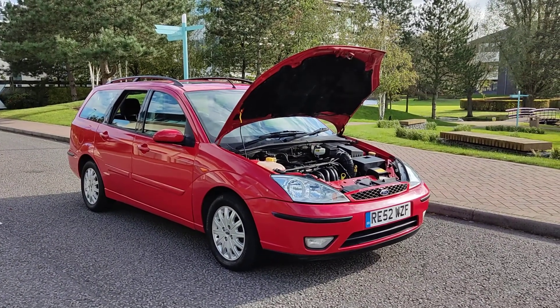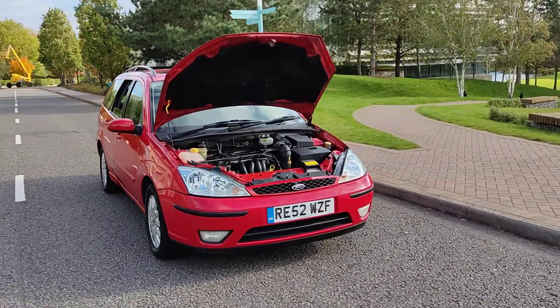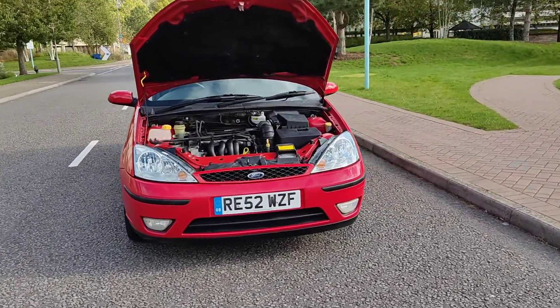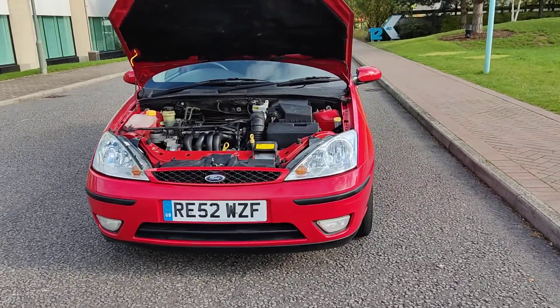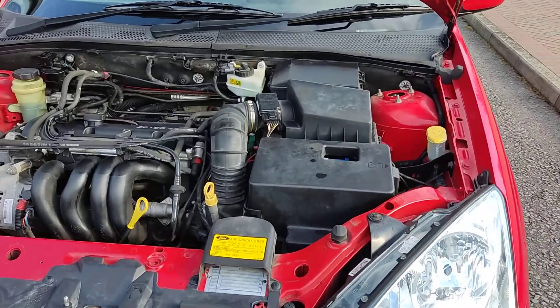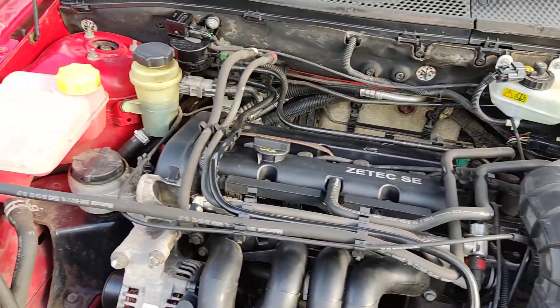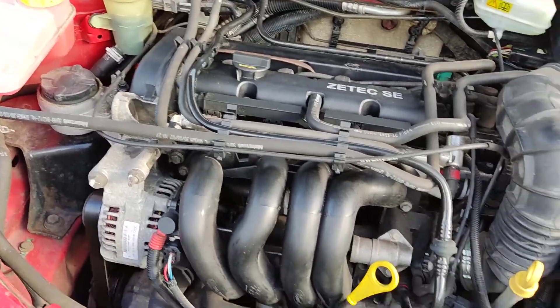RE52 WZF, red Ford Focus 1.6 Ghia, top of the range with all the extras on board. Nice clean sparkling headlights with fog lights, nice and clean engine bay with brand new battery in it, recently serviced.